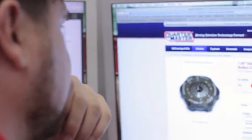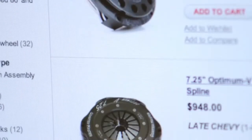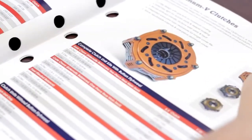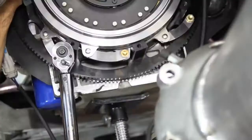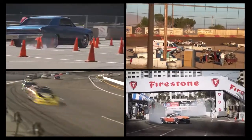When selecting a clutch, you want to make sure you get the highest performance clutch possible for your specific application. On the contrary to what many believe, the best clutch isn't always the lightest, the biggest, smallest, or least or most expensive. There are a variety of factors that determine which clutch is best for your specific application.